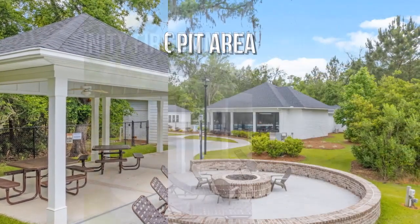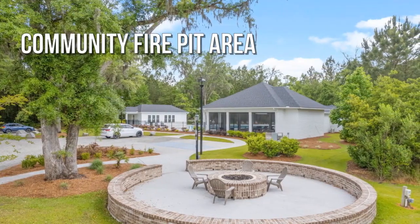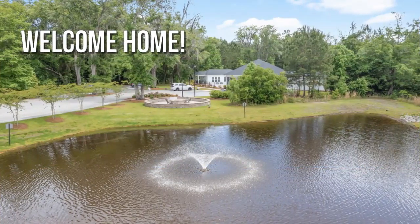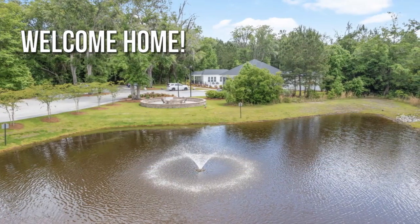Close to shopping and transportation. Hurry, this one won't last. Contact the listing agent for a private showing.